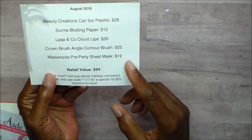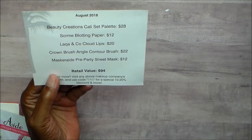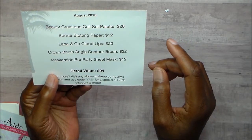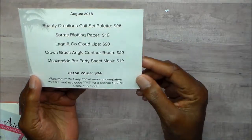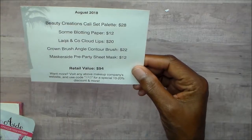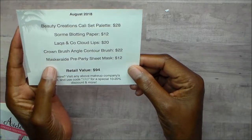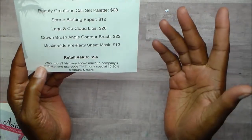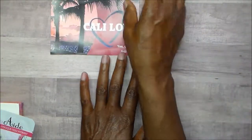It tells you the cost of each item. It has Sorme blotting paper, and it has a lipstick — La Croix and Company. And then it has a Crown Brush angled contour brush, and a Masquerade pre-party sheet mask. The retail value is $94 for August. I love the card.